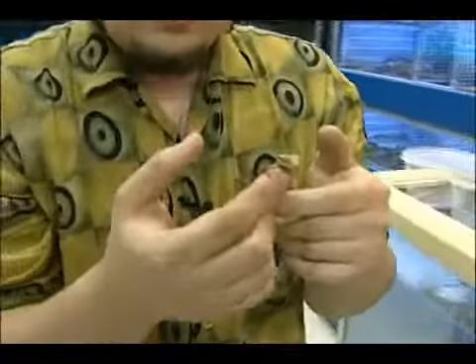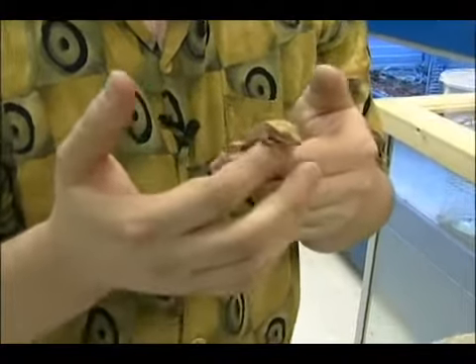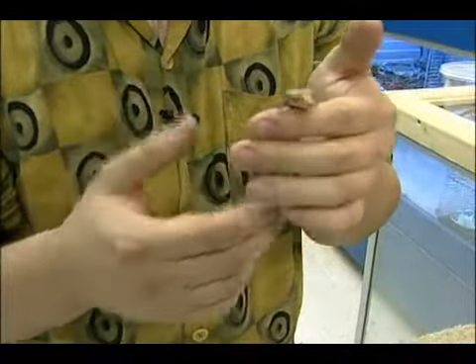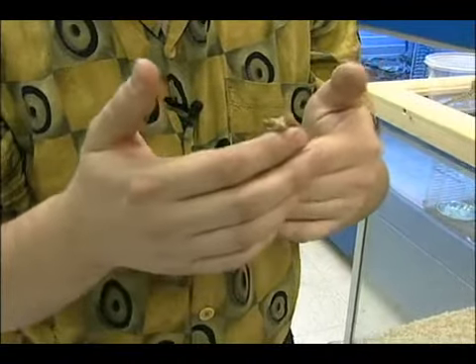The last guy we're going to talk about is the crested gecko. This is more of a tropical lizard than the other two, which are desert. He's going to get to be about the same size as a leopard gecko, 6 to 8 inches, so they are decently sized.